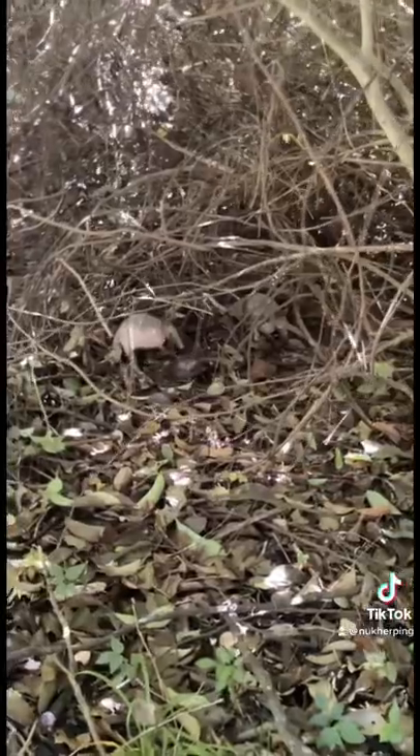All right guys, if you look right there, there's some baby armadillos and the mom is somewhere back there. This is a pretty cool find.